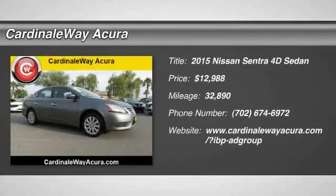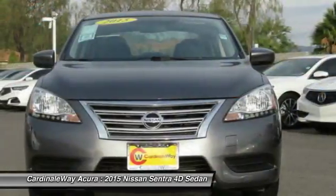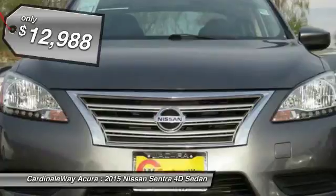Looking for the right vehicle? Check out the 2015 Sentra. With its spacious and versatile interior and stellar fuel efficiency, the Nissan Sentra is the obvious choice for anyone who wants to enjoy a stylish and comfortable ride, and is priced below $15,000.